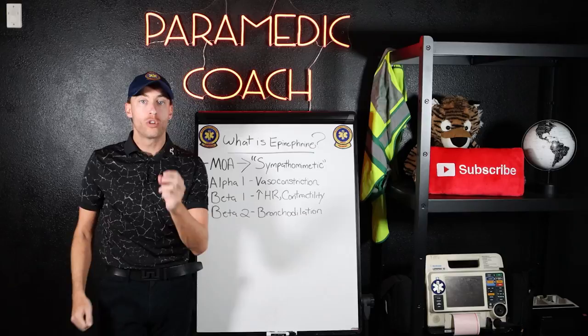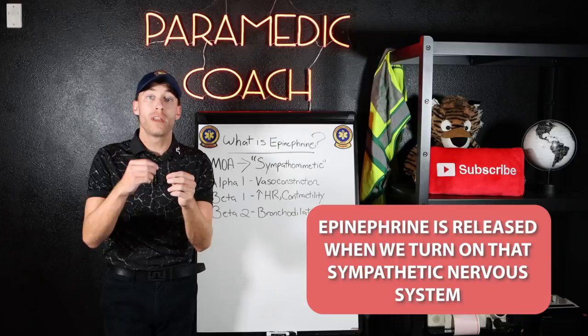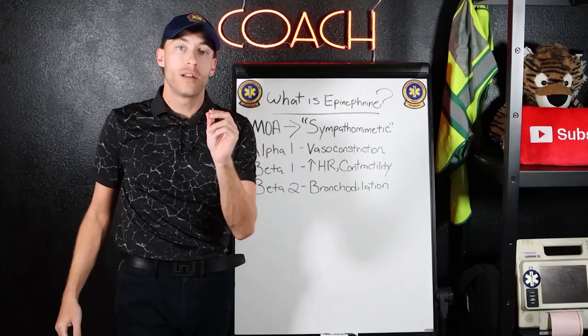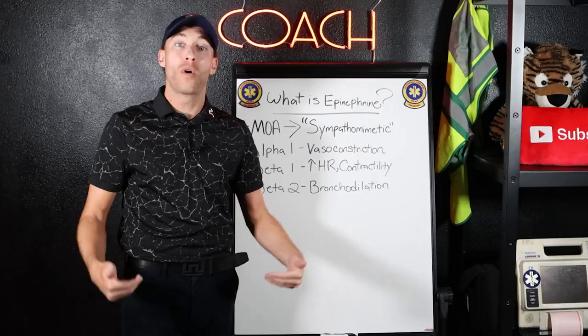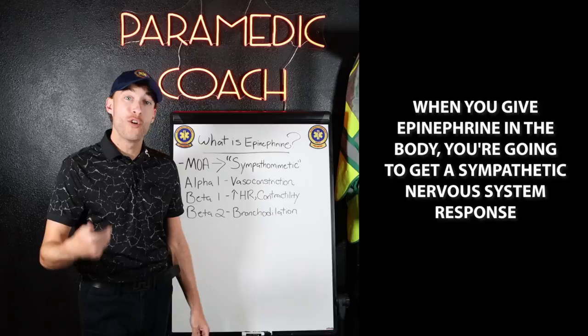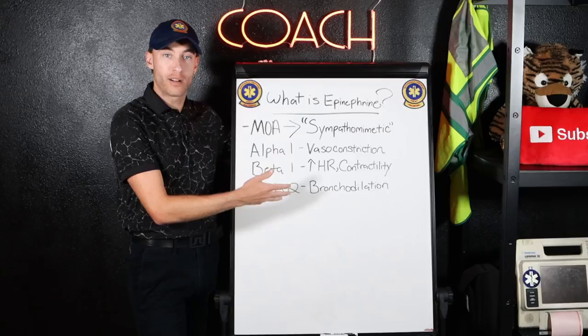When you give epinephrine, you're going to get a sympathetic nervous system-like response. Here is the mechanism of action. Epinephrine acts on three main receptors in the body. The first one is the alpha-1 receptor. When epinephrine binds the alpha-1 receptor, you get vasoconstriction. Vaso refers to the vasculature; constriction is like a snake constricting. By vasoconstricting — narrowing the arteries — you're increasing the pressure throughout the vasculature, so blood pressure gets increased. Remember that for later.